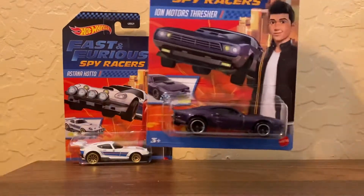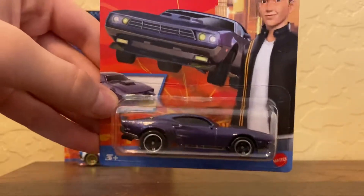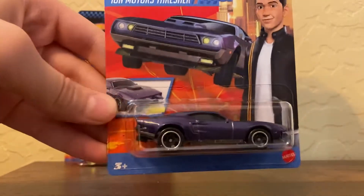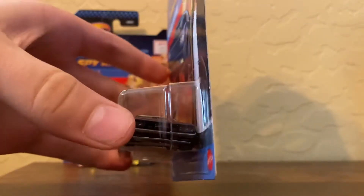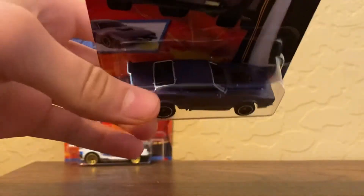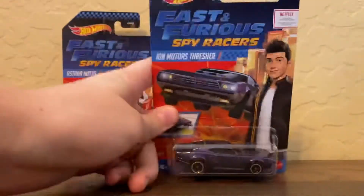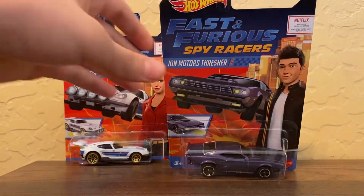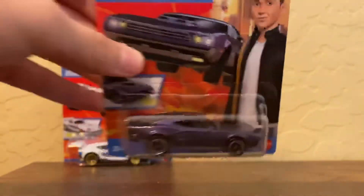Next up is the Ion Motors Thresher. Cool Classics wheels — they're finally back! His name is Tony. On the front you can see there are two little black things; you click it over and it comes out. This one again has no clear window, but it does have chrome around the window and it is chrome plastic.